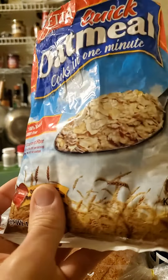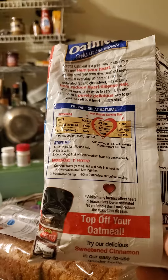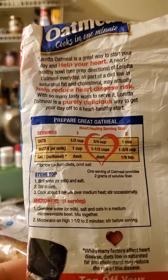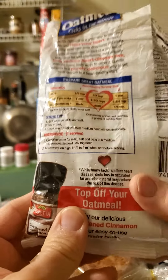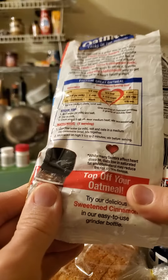Oatmeal helps reduce cholesterol and it is kosher, so it's safe for Jews and Muslims. Here's the blurb and instructions, and this does help to lower cholesterol if you have problems with cholesterol, so that's great.